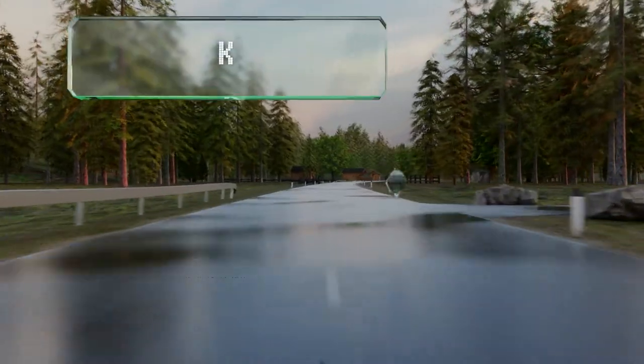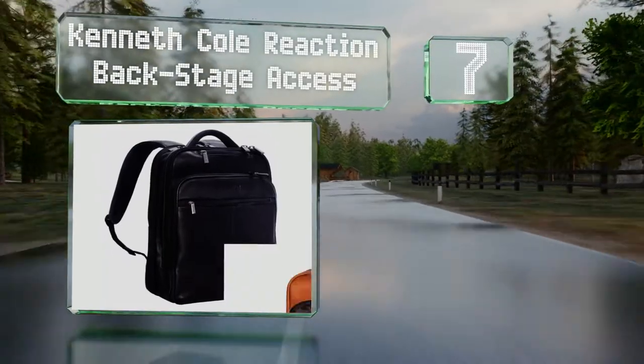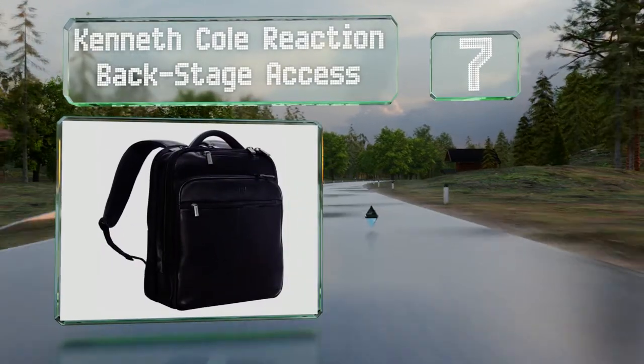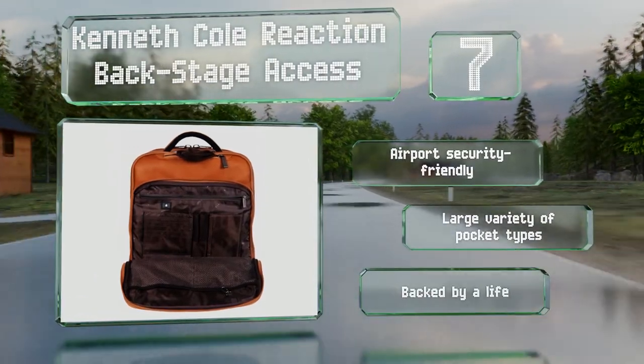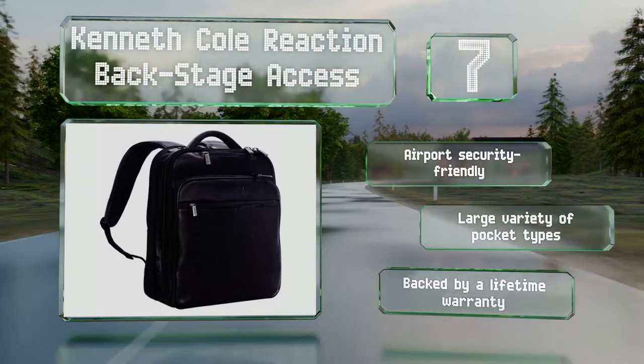At number 7. With a rear panel you can slide over a luggage handle, the Kenneth Cole Reaction Backstage Access takes some of the hassle out of traveling. Its exterior is made of soft Colombian cowhide leather, and it comes in three colors. This one is airport security friendly and offers a large variety of pocket types. It's backed by a lifetime warranty.